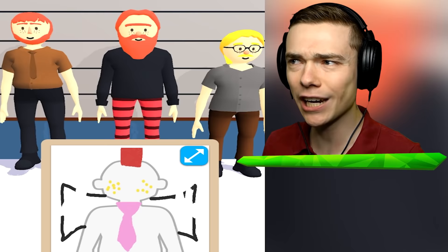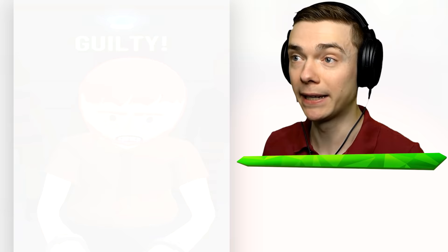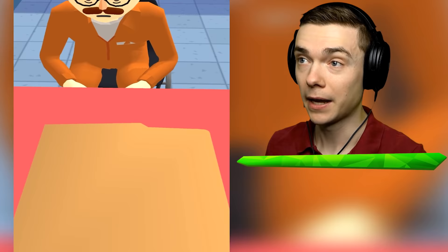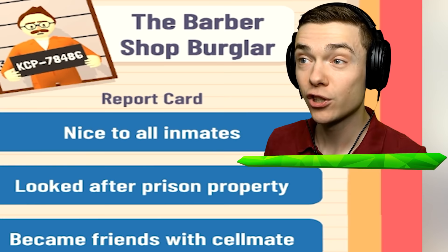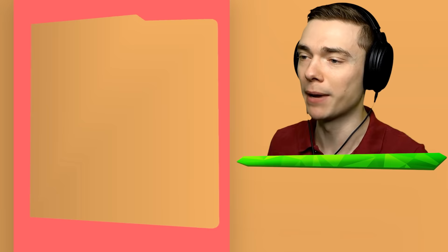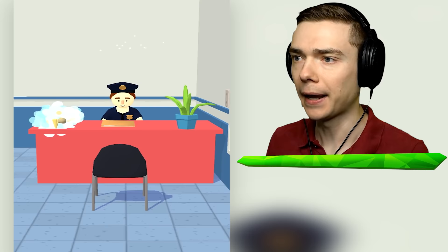Is that our guy? That's kind of a brown shirt. Wait, we ran out of criminals. I don't think he had a red shirt at all - this has gotta be our guy. We gotta wait... why did I think he had a red shirt? It was red hair! That's the second criminal. We can keep him in jail or release him - he was nice to all inmates, looked after the prison property, became friends with his cellmate. We're gonna get you out of here, my man. And we get money for that. Let's upgrade - we get a phone!